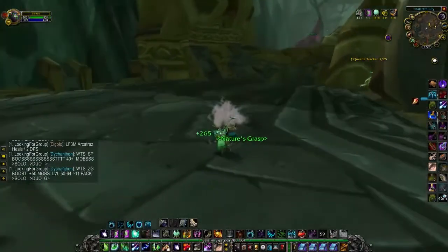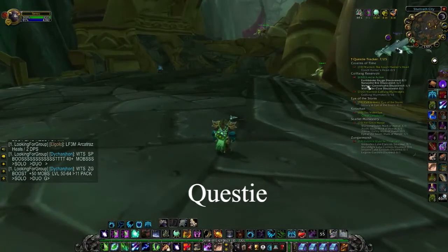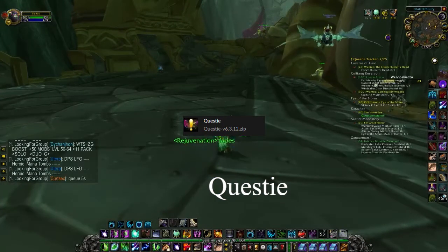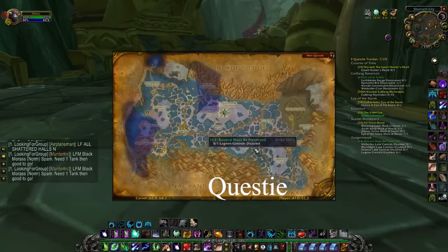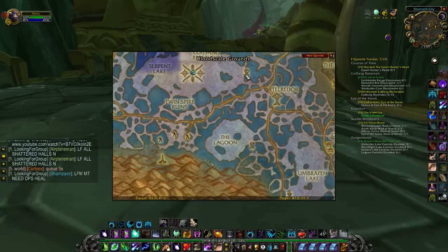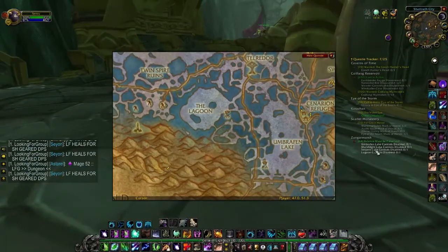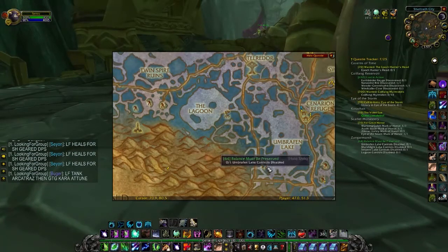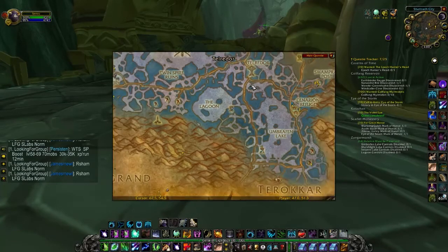The fourth one on this list would have to be Questy. Questy is an add-on to show you where your quests are — whether you're looking for an item or figuring out where a quest goes. It's basically a GPS navigation for your questing needs. This is a must-have if you're playing Classic TBC and doing quests.